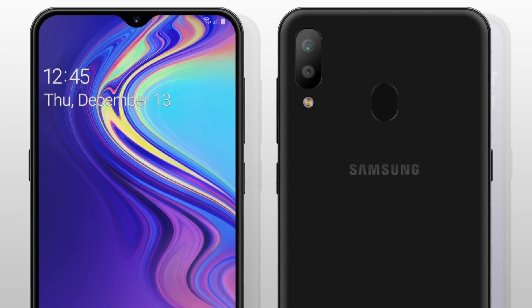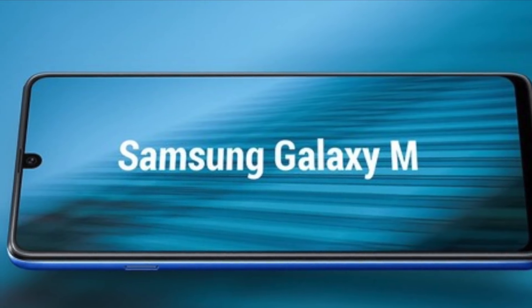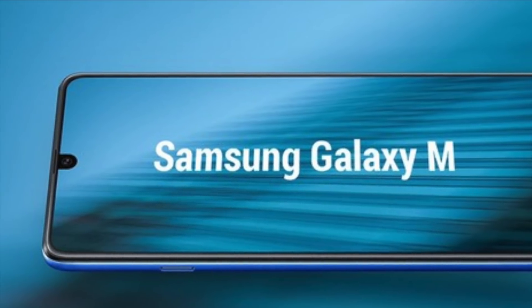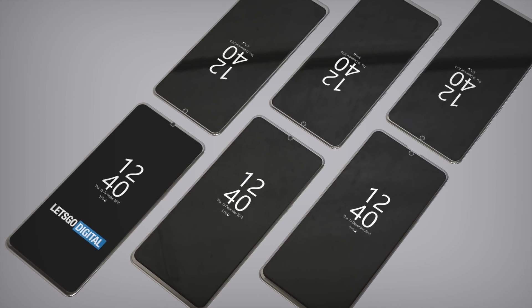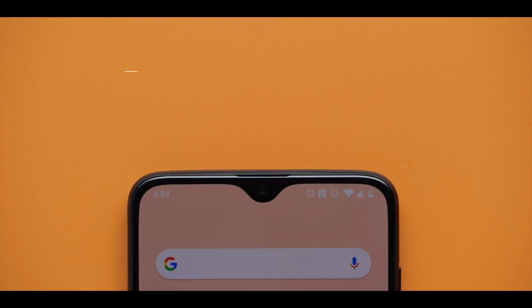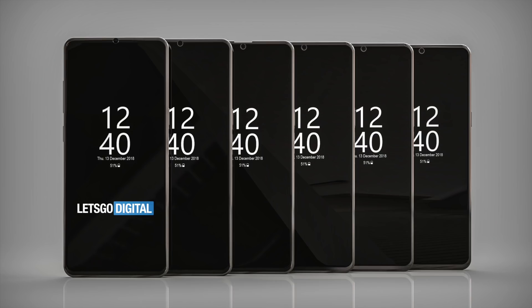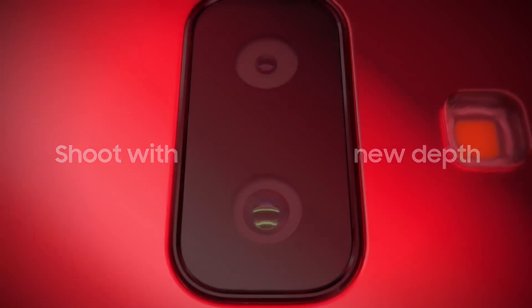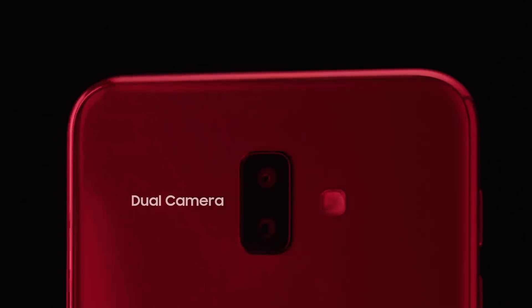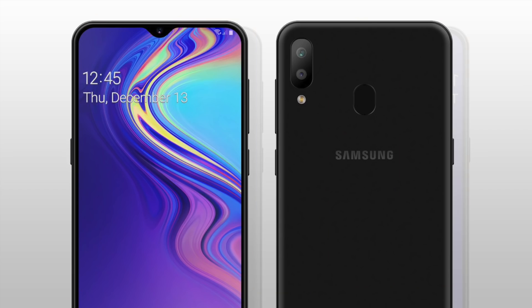According to All About Samsung, the Galaxy M will have at least two models including the Galaxy M20 and the Galaxy M30. The phones will feature Infinity U screens with a notch similar to what's available on phones like the OnePlus 6T or the Huawei Mate 20. The Galaxy M devices aren't flagships — instead we're looking at budget-friendly smartphones that will offer features usually found on flagships, including the all-screen design and dual lens cameras on the back.